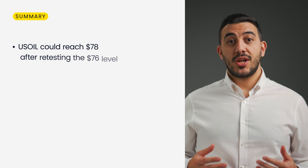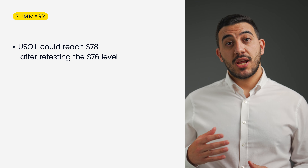In terms of economic data for this week that investors need to pay attention to: the US CPI, the British GDP, and the US Producer Price Index.